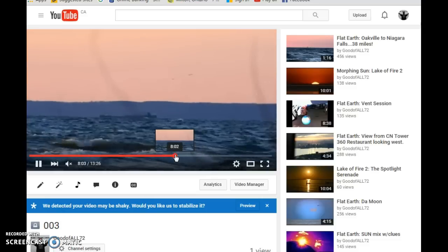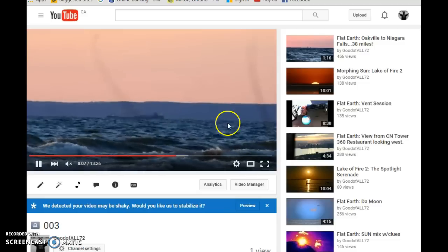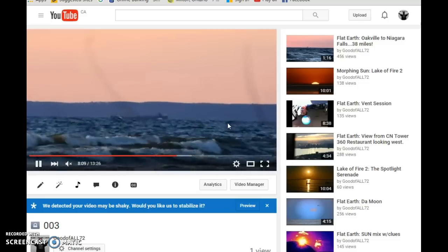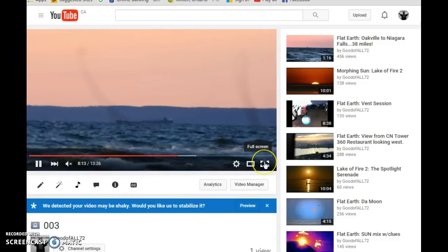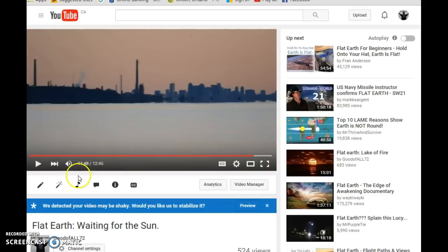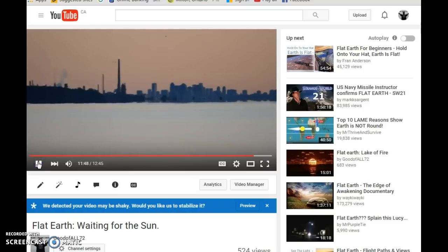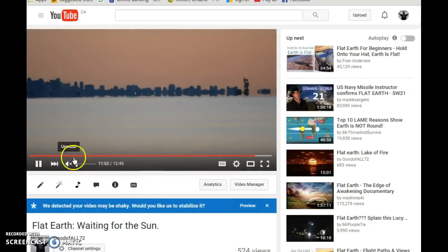There are some more shots of Niagara here, and here's a nice shot of a ship. I think I'm reaching the end of this video — tried to jam it all into 15 minutes. Here are some shots of Toronto from Coronation Park. There's so much, there's so much.